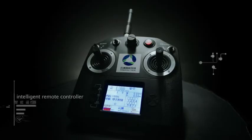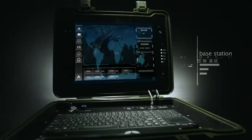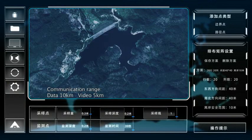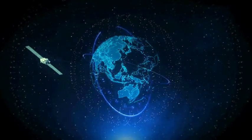The autonomous board system consists of a whole intelligent remote controller and base station. Users can edit sampling and monitoring missions through the remote controller or base station. Real-time data can be communicated simultaneously.